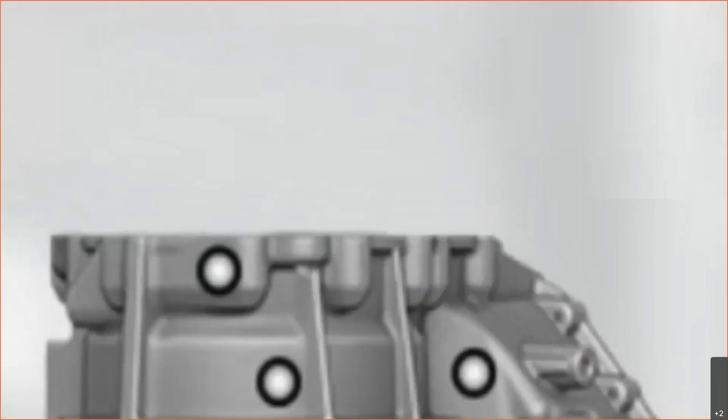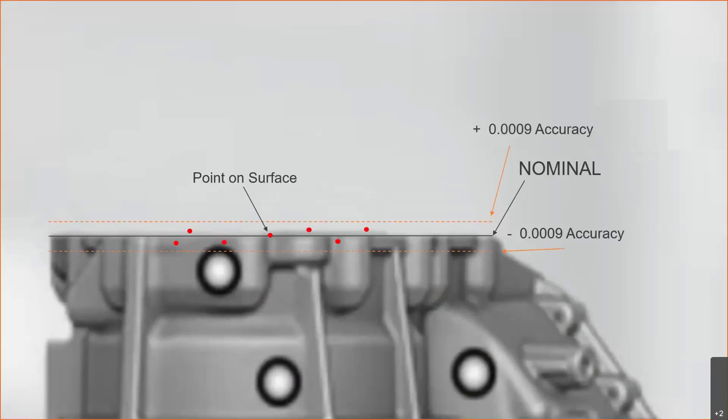Let's talk about some specifications you'll see in scanner documentation. First, accuracy — this is our point-to-surface accuracy. The nominal surface is what's actually sitting on the table, the true real-world surface. Technically, we can never measure that perfectly. No matter what measurement method we use, there's going to be some error involved. Our goal is to place points directly on that surface. What ends up happening is we get a little variance — a range up and a range down. For the HandyScan Black Elite, that's plus or minus 9 ten-thousandths of an inch. Our points will be within that window relative to the true nominal measurement.